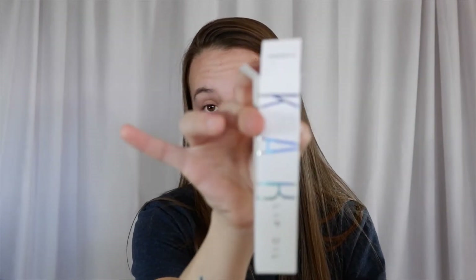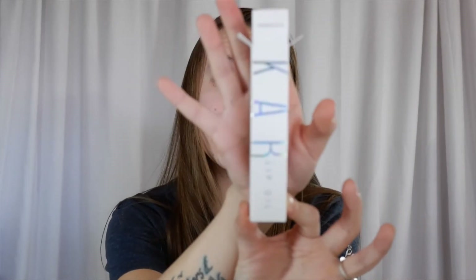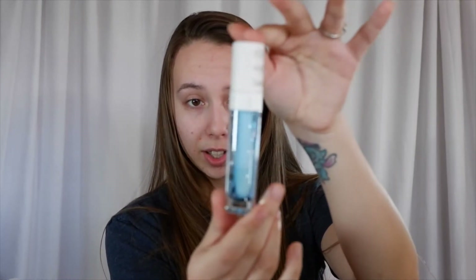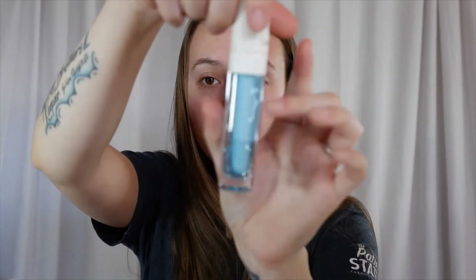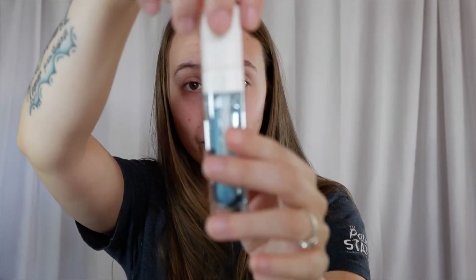The next thing we have in our BoxyCharm this month is a lip oil from Cobb Cosmetics. The packaging is really simple and really cute. I love the way this looks — I love this glacier-blue shade. Once again, very simplistic and chic packaging. This is a cruelty-free lip oil as well. It does retail for $20, which is not bad because it looks like there's a decent amount of product in here.